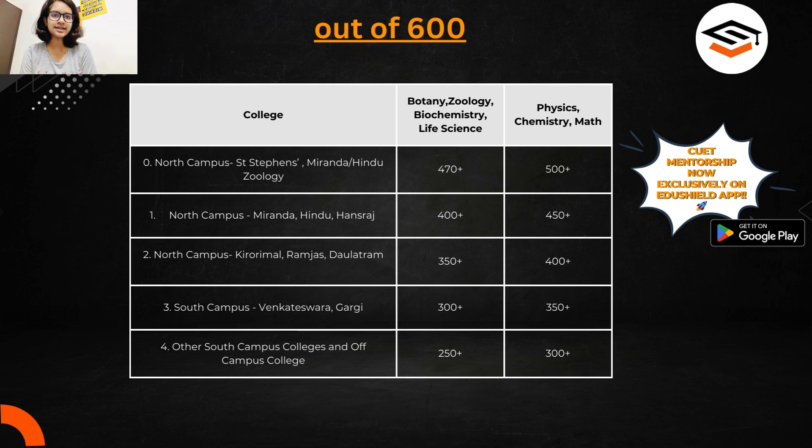If you are very desperate about DU but can't take the risk of the spot round, you should know that if you go for the spot round, you have to withdraw your admission from previously allotted colleges — and there's a chance you may not get any college. If you are willing to take that risk, you can get colleges with marks as low as 250 or 300.